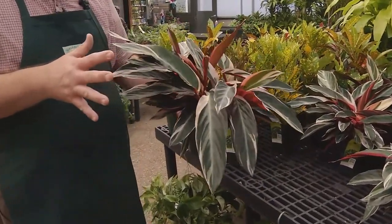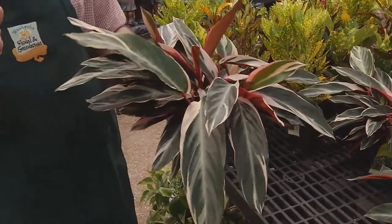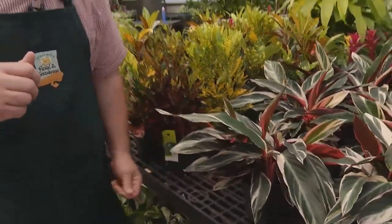It's just a medium light kind of plant, so it's not a real hard one to maintain, and it will stay beautiful for years.